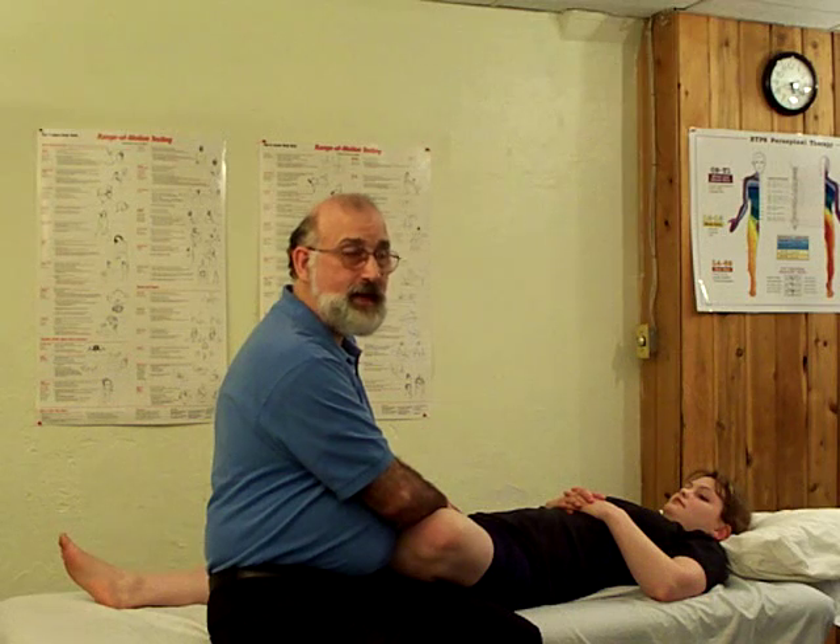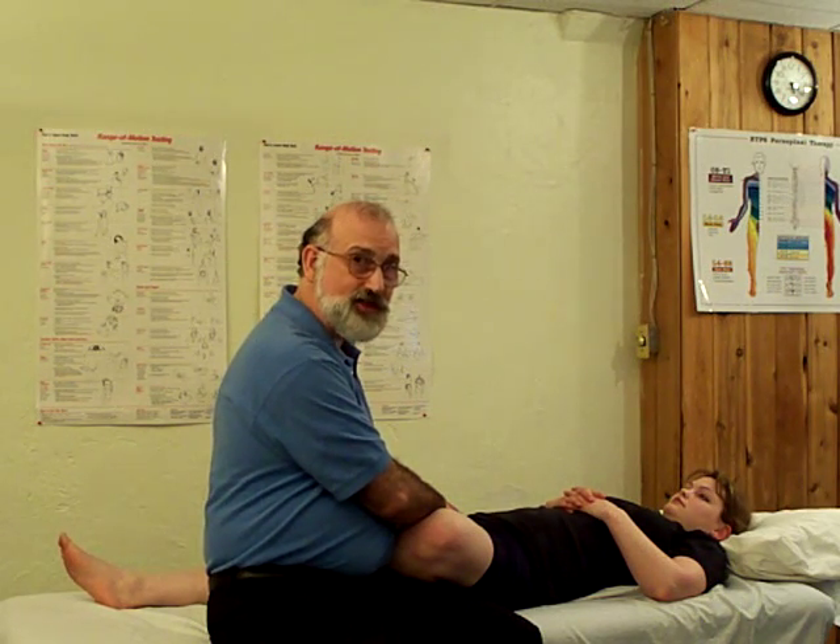This is a muscle that has a pretty local trigger point referral pattern. It can also be a muscle that's responsible for maintaining an anterior tilt to the pelvis. So if you've treated the other muscles, this is a good one to come back to.